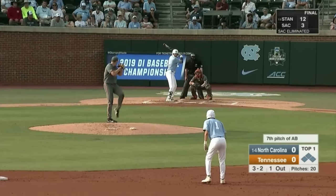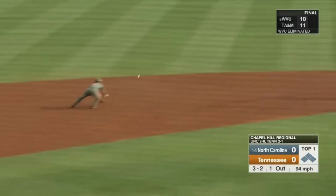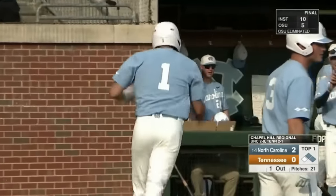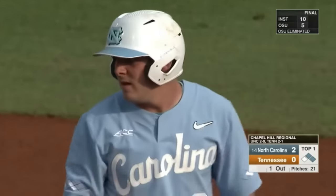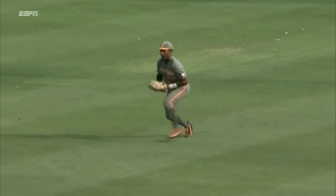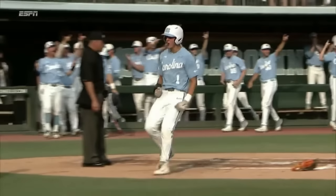You still have to stay on the fastball just in case. Ground ball through — Sabato scores, Seretti waved home, he will score. North Carolina strikes first. Ashton McGee's third two-run hit of the weekend. After those two off-speed pitches, McGee gets a fastball and hits it right back up the middle — a two-RBI single.